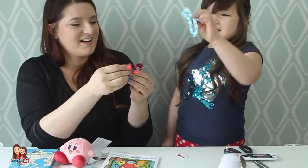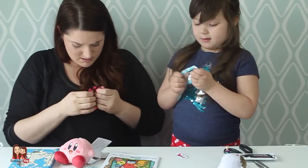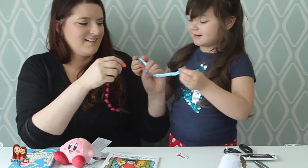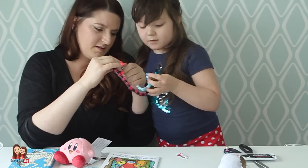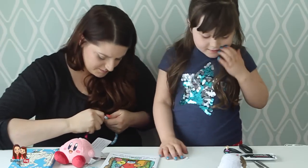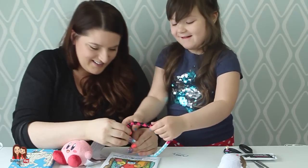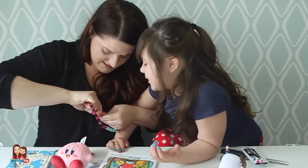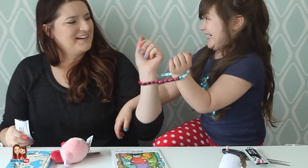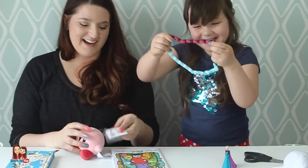Mom, look — I made a heart! You can collect these together. Can you take them apart? Oh, you can! That makes it bigger when you connect them. Cool — you're going to use it for handcuffs. Mom, put your hand in. Are you going to arrest me?